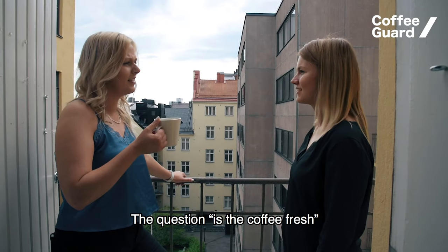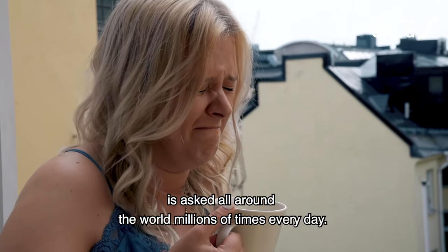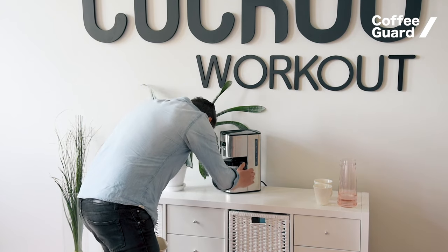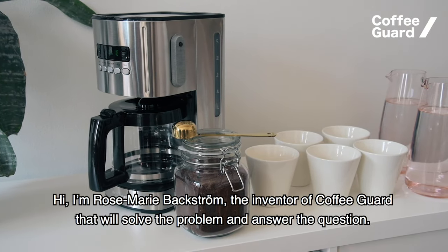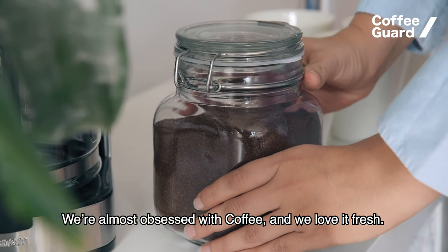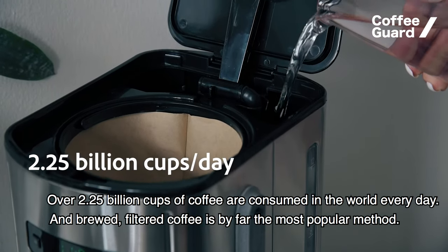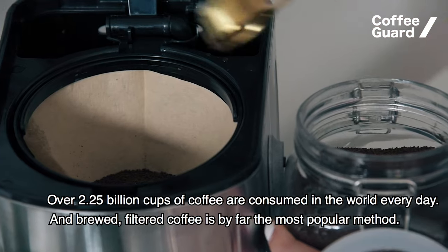The question 'is the coffee fresh?' is asked all around the world millions of times every day. Hi, I'm Rosemary Bäckström, the inventor of Coffee Guard, that will solve the problem and answer the question. We're almost obsessed with coffee and we love it fresh — over 2.25 billion cups of coffee are consumed in the world every day, and brewed filtered coffee is by far the most popular method.